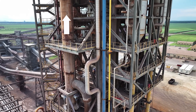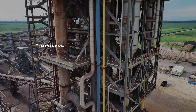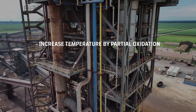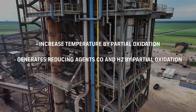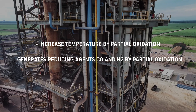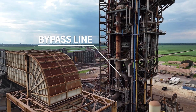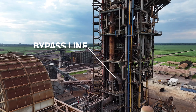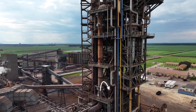Before the reactor, there is an oxygen injection system which does two things: it increases temperature by partial oxidation, and generates reducing agents CO and H2 by partial oxidation. There is also a bypass line, which allows us to send the syngas to a dummy circuit to protect the reactor in an emergency or during maintenance.